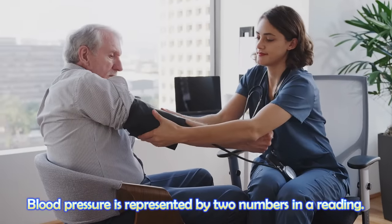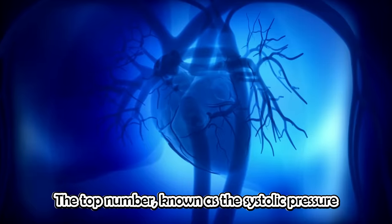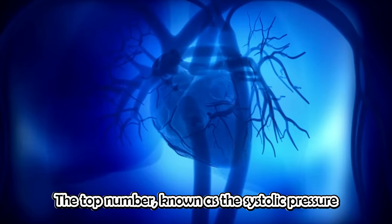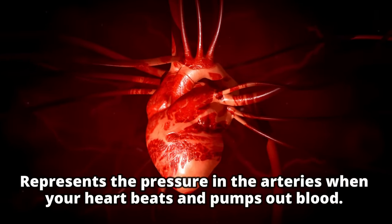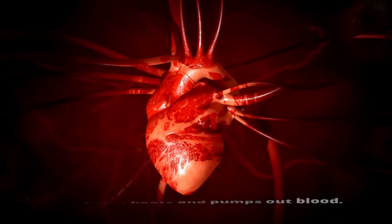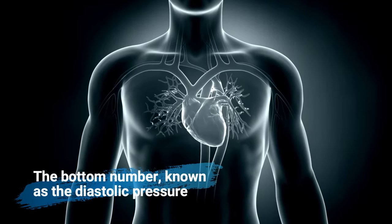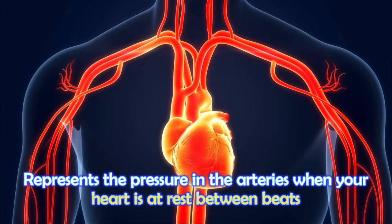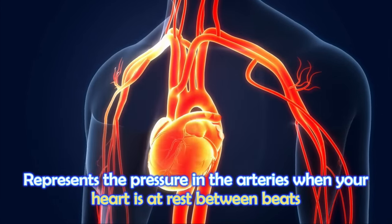Blood pressure is represented by two numbers in a reading. The top number, known as systolic pressure, represents the pressure in the arteries when your heart beats and pumps out blood. The bottom number, known as diastolic pressure, represents the pressure in the arteries when your heart is at rest between beats.